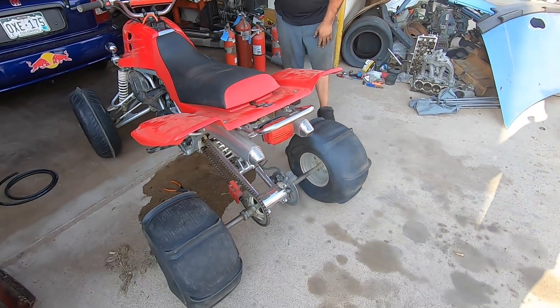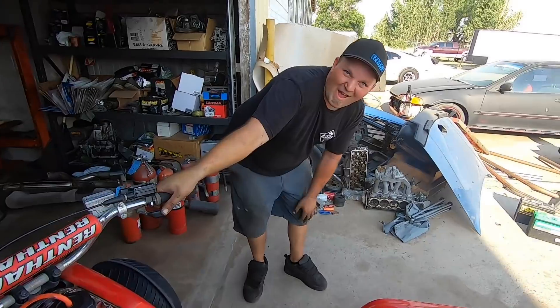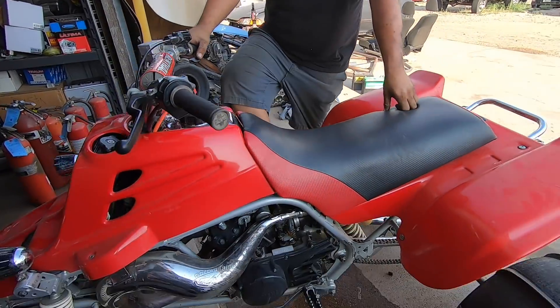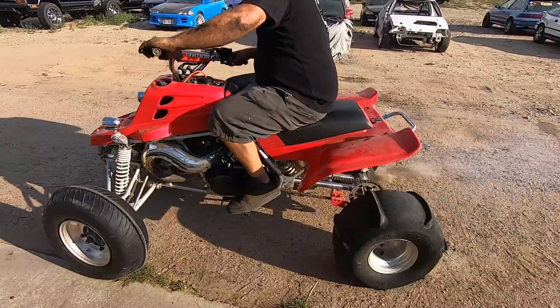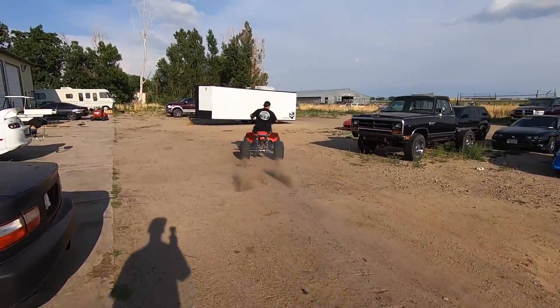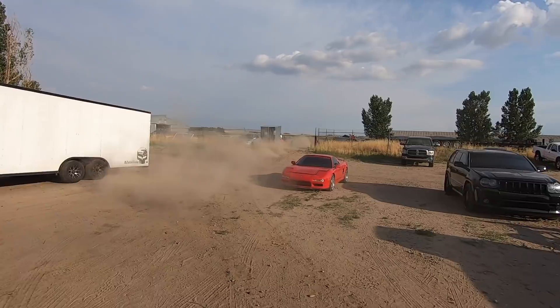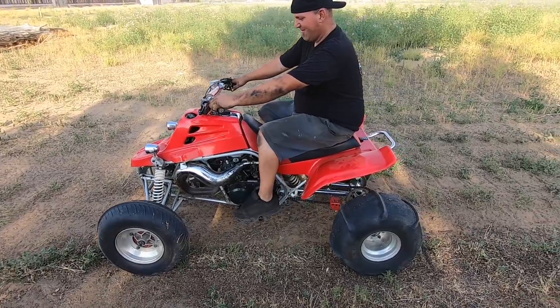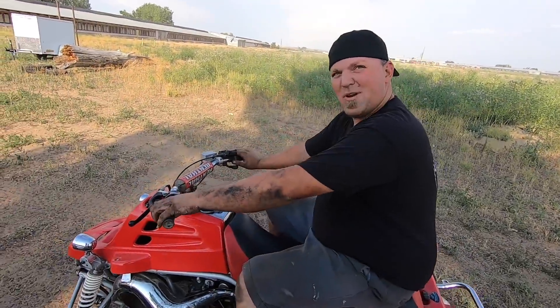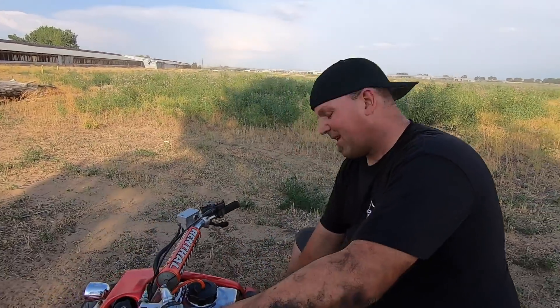Sounds good — picked himself up a little Banshee. Oh she's leaking bad. Damn, that thing rips. Brakes aren't so hot though. That thing moves out — runs out pretty good. Got a good one. Now we gotta get Brent one — he wants his TRX 450. So if anybody has a TRX 450, hit Brent up. He needs it.